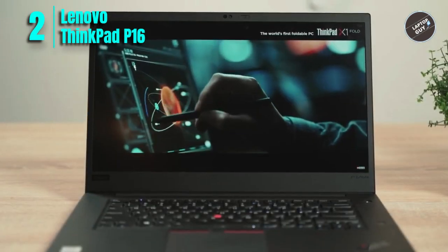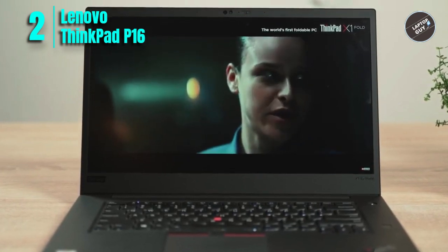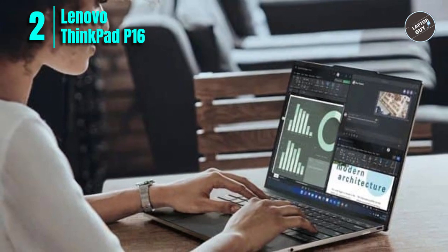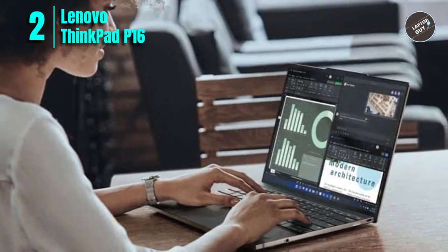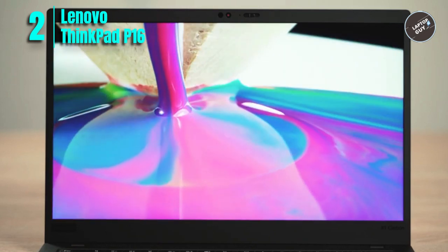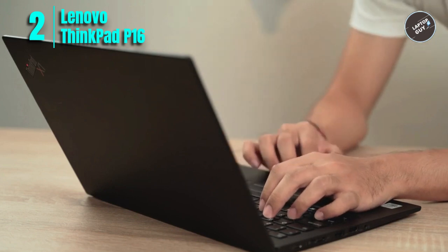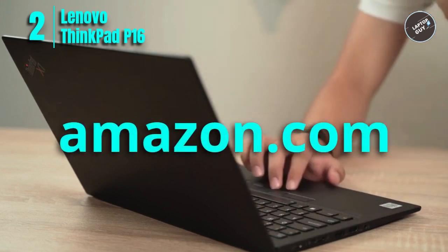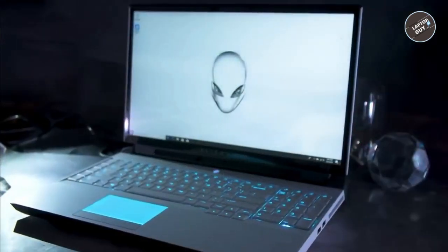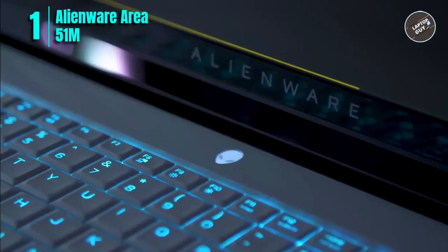In terms of connectivity, the Lenovo ThinkPad P16 includes Wi-Fi 6E and Bluetooth 5.2, making it easy to connect to other devices. Overall, it is a great option for those looking for a high-performance laptop with plenty of storage and fast data transfer speeds, perfect for work and productivity. Check the link in the description to order from Amazon.